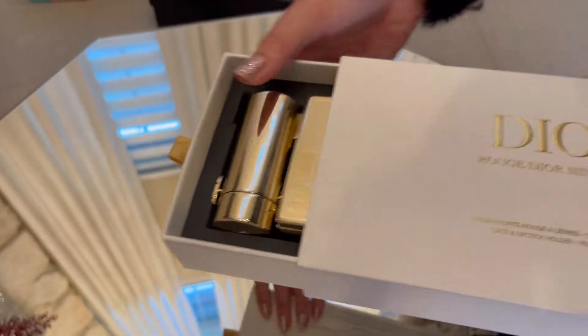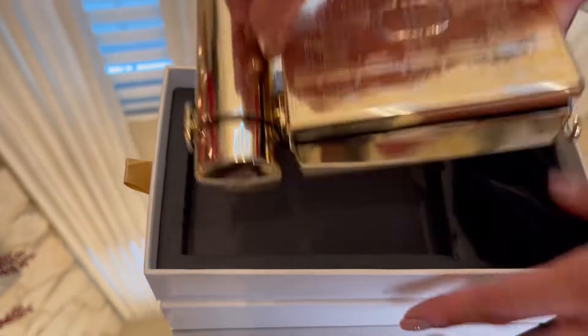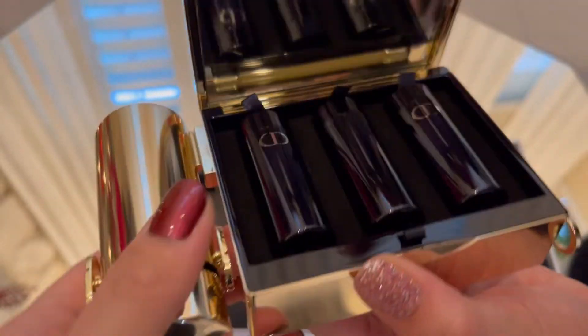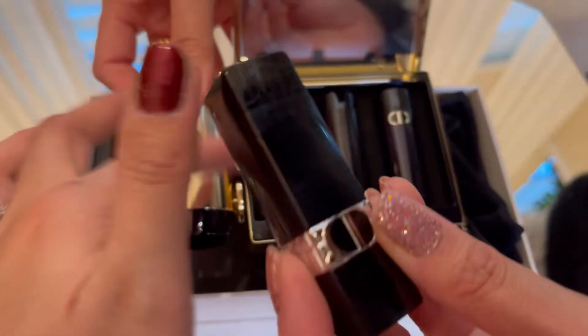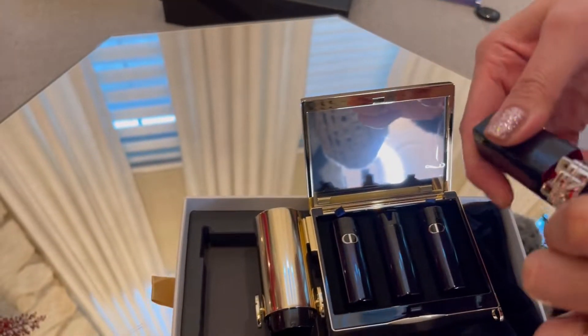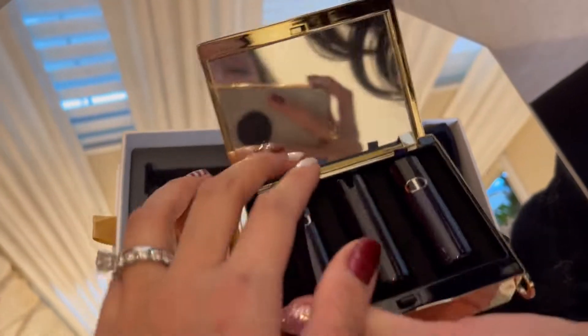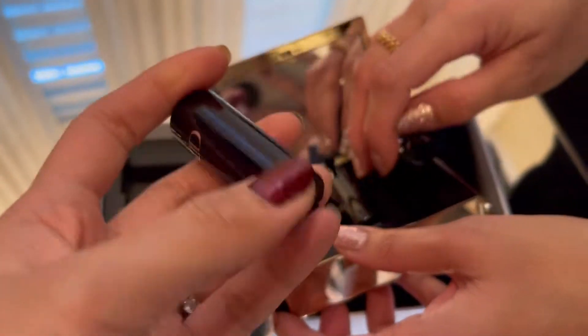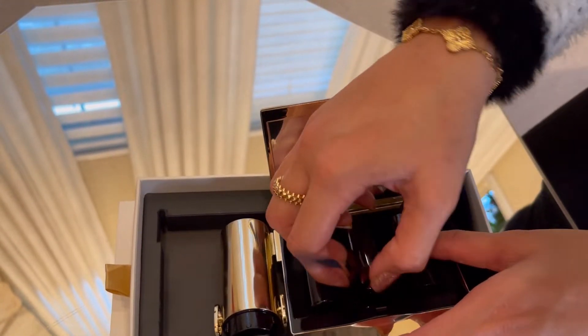Next is the Dior lipstick set. She made me buy one too — I love lipstick but I'm more of a MAC person. This set was $190. I thought it would be more metallic but it's more plastic. There's a red shade — I'll never wear red. I bought it for myself anyway. Most of the colors are red shades.